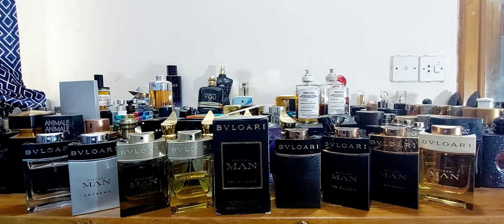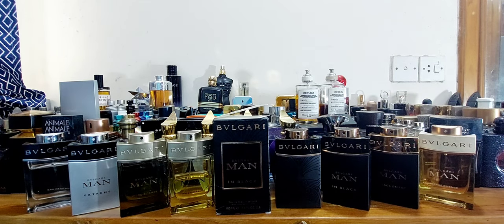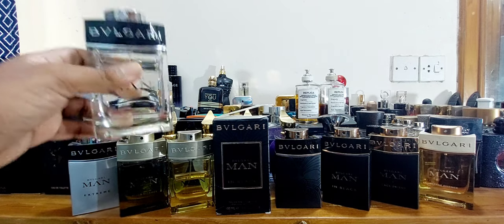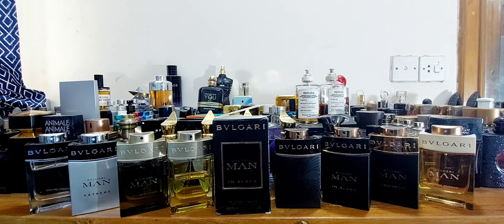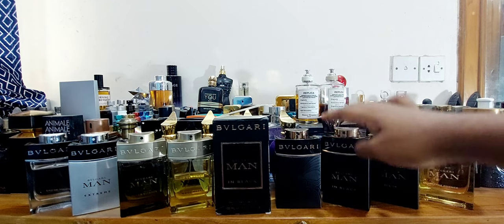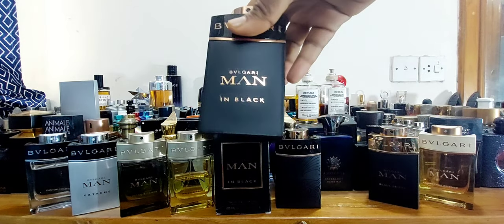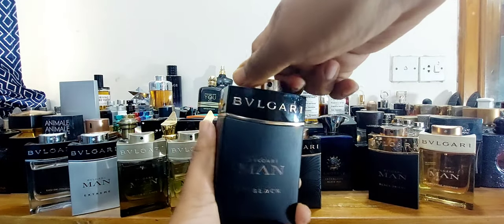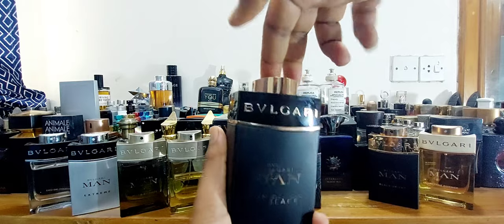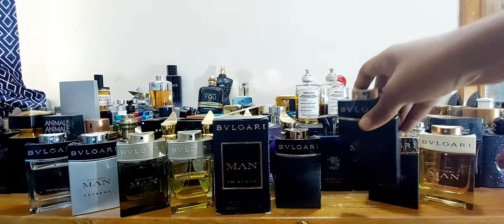So where do we start? Let's start here — Man in Black. Some of you will say that's not where this line started. It started here: Bulgari's Man. I collected that one way later in my journey. I started off with Man in Black because I saw this perfume at one place. Bulgari's Man in Black — what a beautiful looking bottle with this nice little presentation that just twists to lock the atomizer. Really beautiful fragrance bottle, a creation of Alberto Morillas.